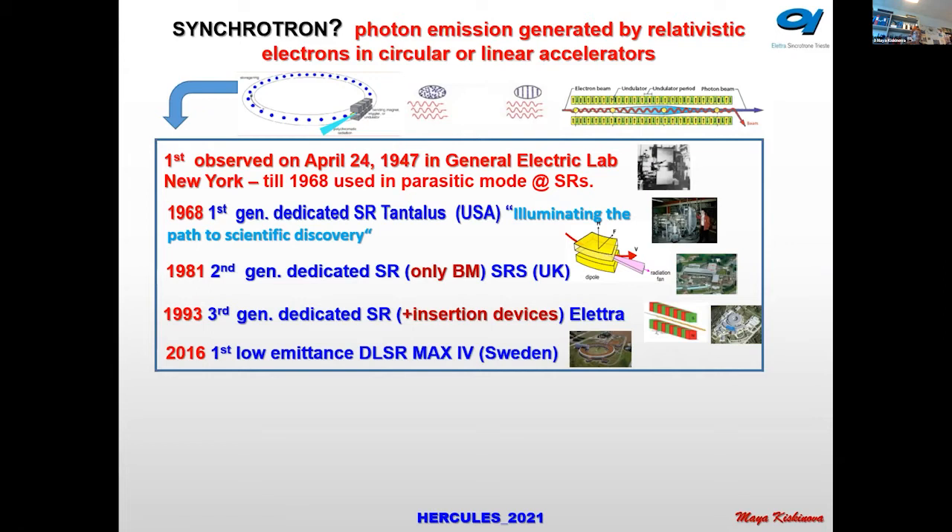I'm glad to announce that in 1993 at Elettra, the first third-generation synchrotron beam was demonstrated, and very shortly afterwards at ESRF. Now we also have the first low-emittance diffraction-limited synchrotron light at MAX IV, which uses special technology, and Elettra is going to build something like that in the future. The push is toward more brilliance and more coherence with each generation.